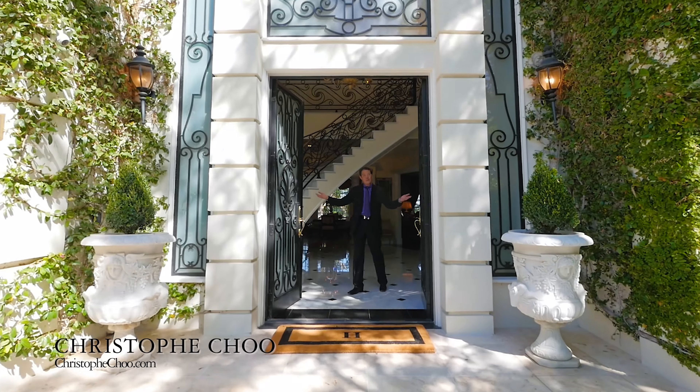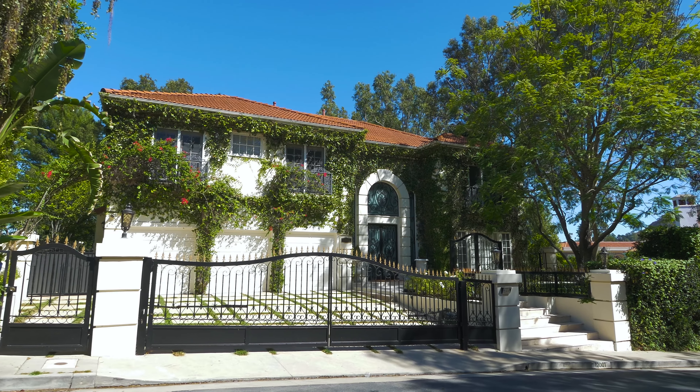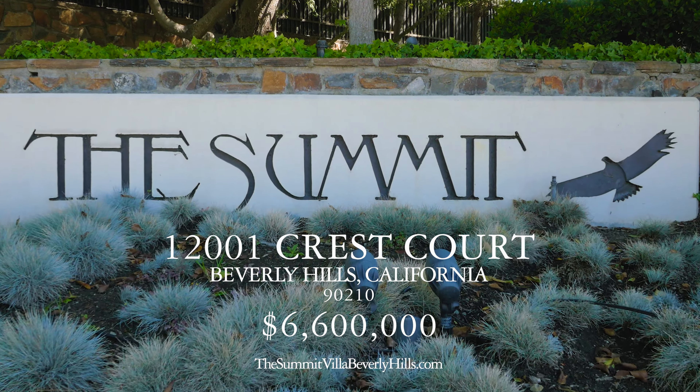Hi, I'm Christophe Chou with Kowalbanker Global Luxury, and welcome to the Summit Villa in the beautiful gated community of the Summit, high atop Beverly Hills.